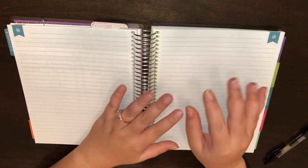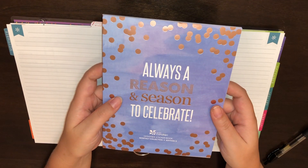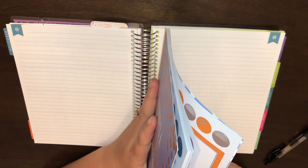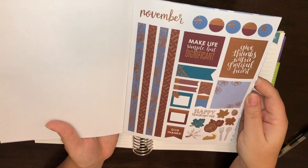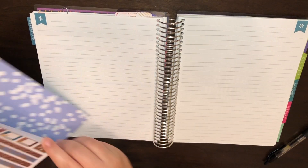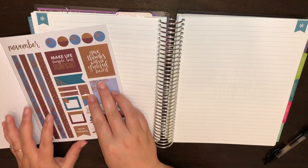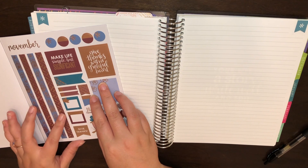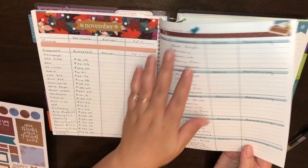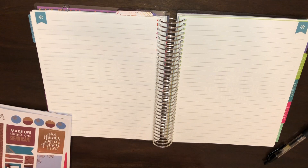I'm going to be using the 'Always a Reason and Season to Celebrate' sticker book, edition 3 by Erin Condren, and her November spread. I have to decide between blue and brown washi — I'm going to do the blue since I did the brown over here. So go ahead and get that down.